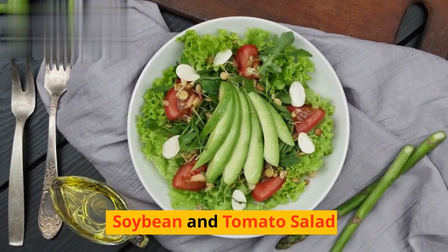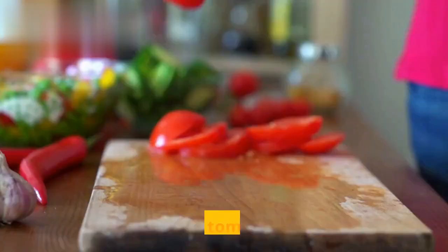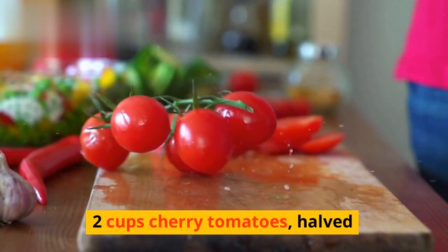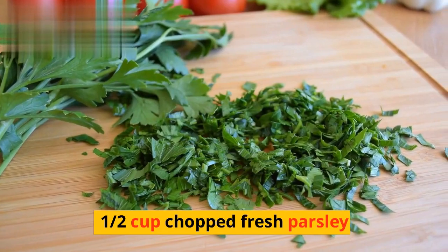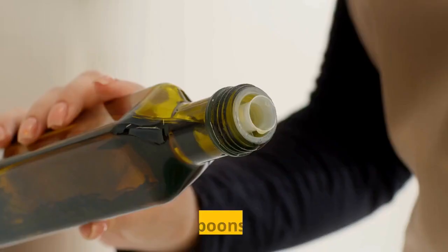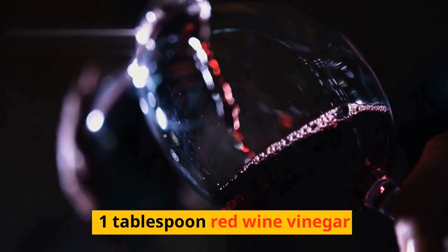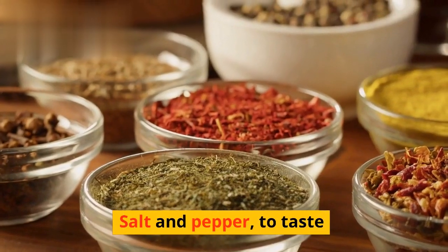Soybean and tomato salad. Ingredients: 1 cup cooked soybeans, 2 cups cherry tomatoes halved, 1/2 cup chopped fresh parsley, 1/4 cup chopped red onion, 2 tablespoons olive oil, 1 tablespoon red wine vinegar, salt and pepper to taste.